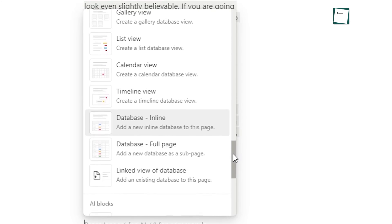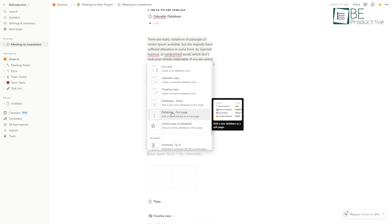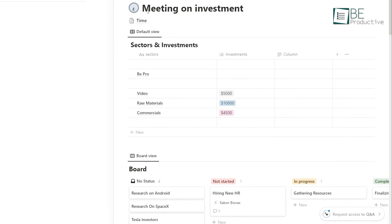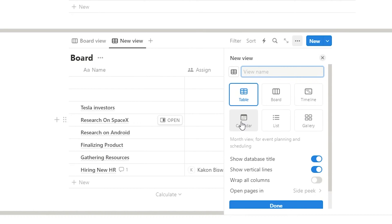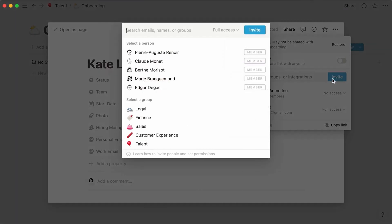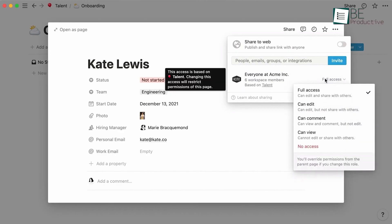Its database functionality is great for project management. We can build task databases and relate them to project pages to track progress. Features like task assignments, statuses, priorities, and due dates allow efficient workflow management. Its calendar and timeline views also provide visibility. When working with a team, this software makes it easy to share access and coordinate. Teammates can comment for quick collaboration, and the permission settings give control over editing access.